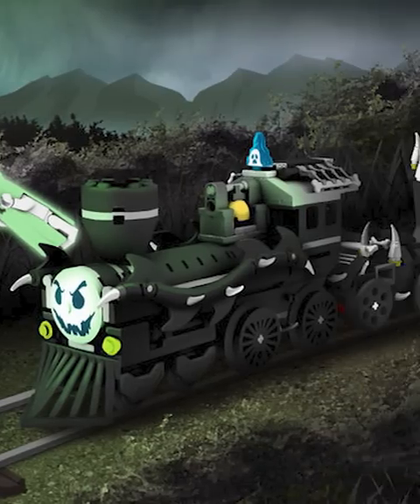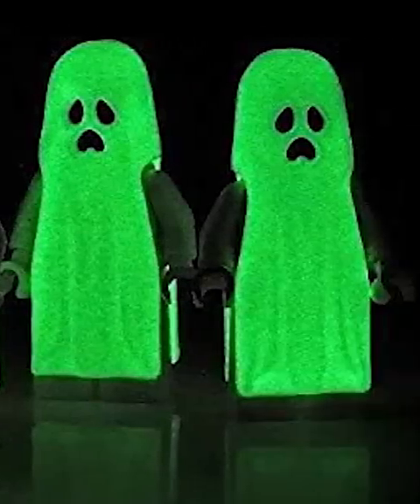First, we got the amazing ghost headdress. This thing has been used all over the place, especially in the Monster Fighters line, where they gave us this amazing glow-in-the-dark variant of it.